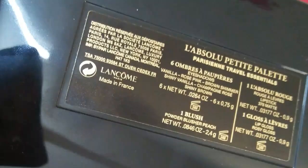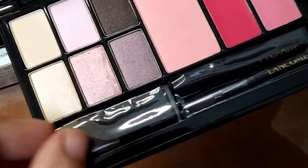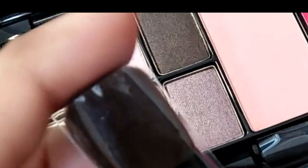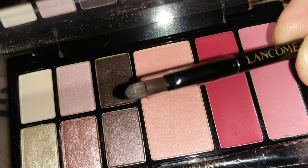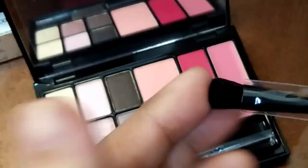Everything is mentioned on the back of this palette — except ingredients and expiry date — which is very good. It has three brushes and they are very soft. There is a liner brush with which you can apply liner as well as create a line on the lips as a lip liner. And there is a fluffy brush that is very soft — you can see the bristles.